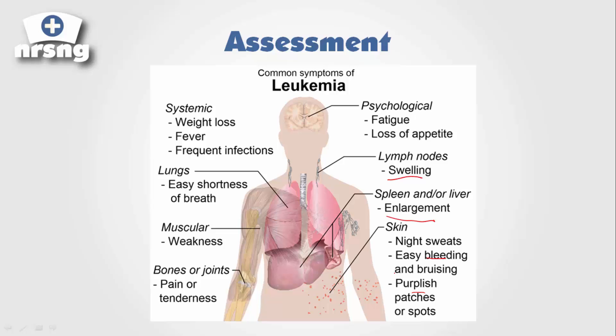If you ever have to start an IV on a patient with leukemia that has progressed, it's very hard because the entire skin is purple, bruised, and bleeding. You'll also notice they're short of breath, have frequent fevers and infections, weight loss, tremendous weakness, and a lot of pain. These leukemic patients are very sick, and it's emotionally hard to care for them.